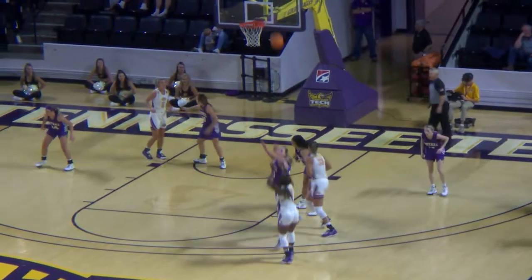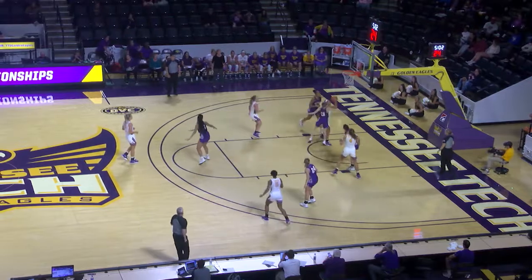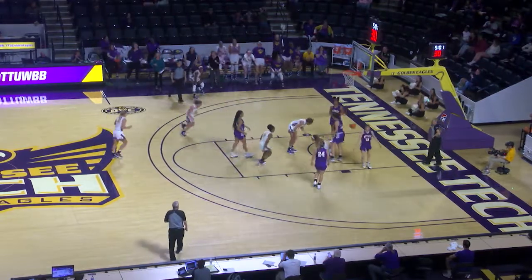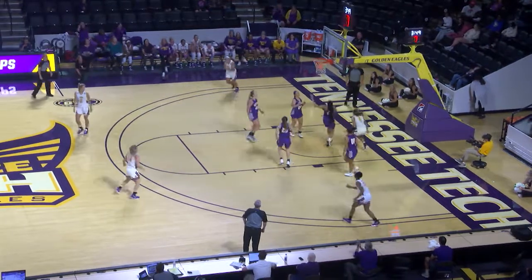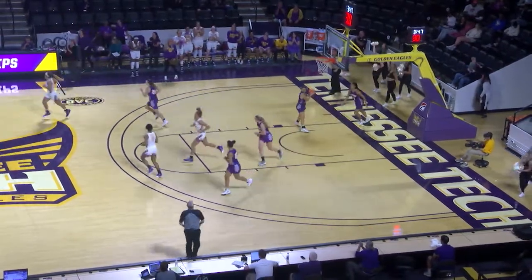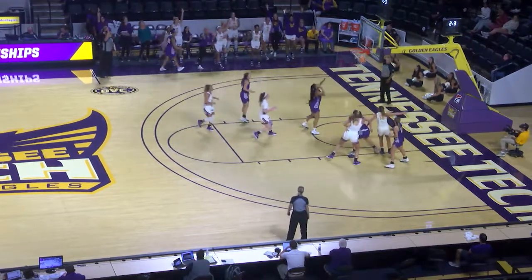Brady with a look at a three-pointer. More TTU right now comes away with the board. Tech going to the basket and one. Near the corner, had a wide-open look there. Passes it off to Walker. Driving to the basket is Hall, kicks it out. Three-pointer up — good.